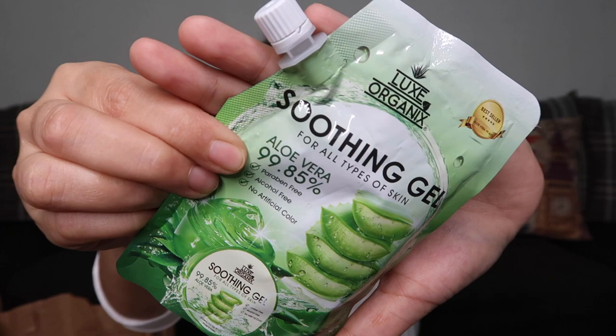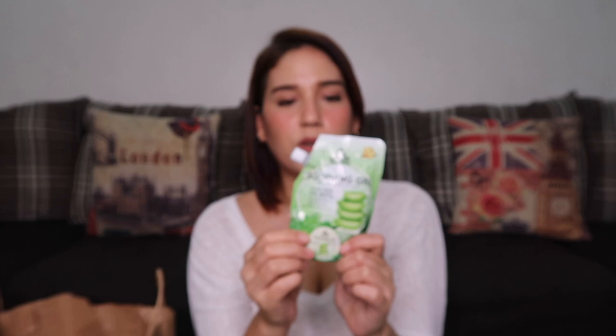Next product is the LUX Organics Soothing Gel for all skin types — Aloe Vera 99.85%. This one costs 99 pesos. What I love about this product is that it comes in a pouch, so it's very travel friendly. You can just bring this pouch when you travel. It also has a cap, so it's hygienic because you don't have to dip your finger into the tub.